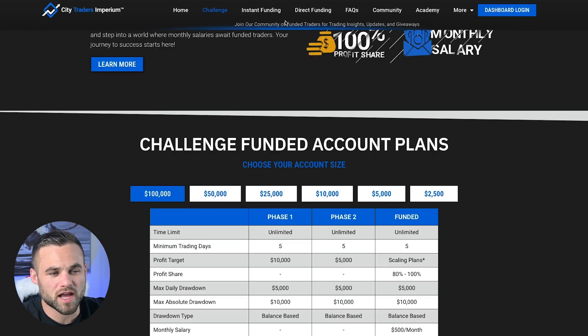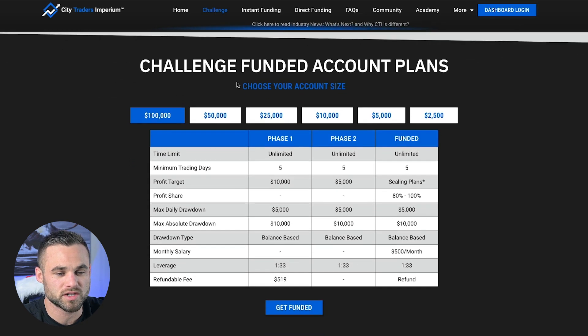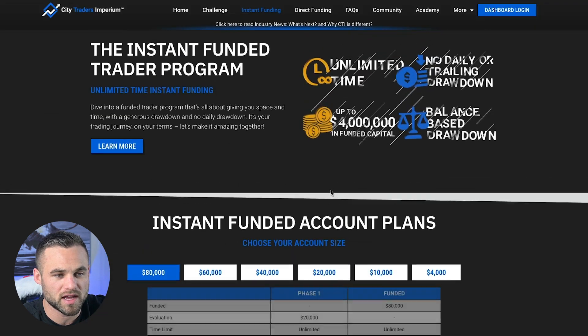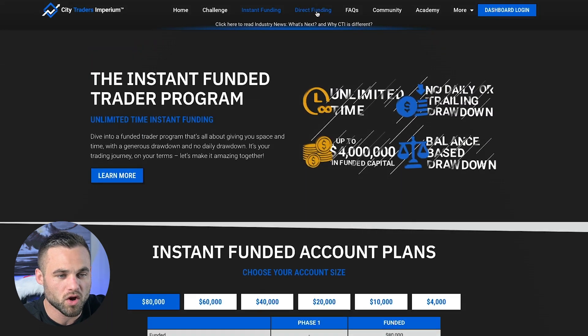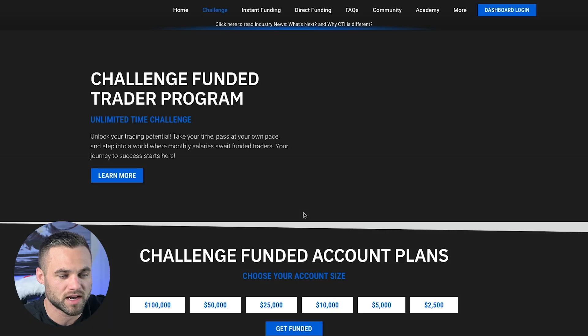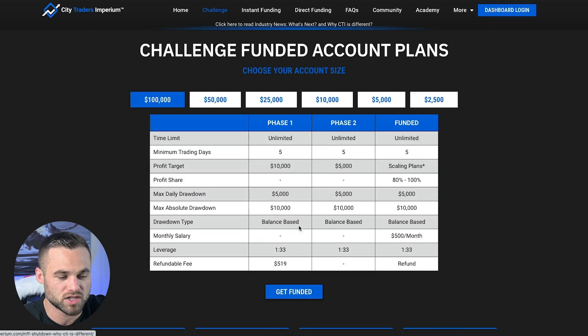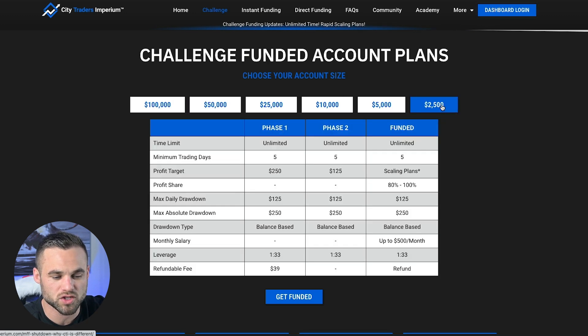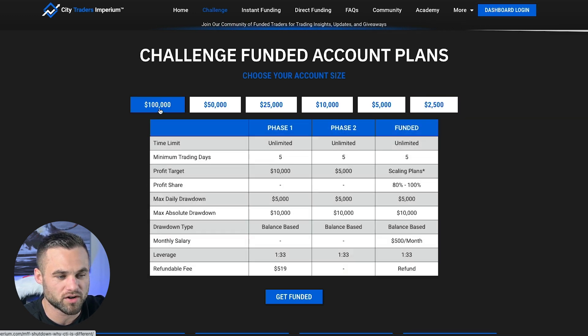First things first, let's take a look at their different options that they offer for funding. We're going to spend the most time taking a look at their challenge, which is their kind of standard across the industry two-phase evaluation. They do also offer something called instant funding, and then another program called direct funding. They offer a $100,000 account all the way down to a $2,500 challenge, which I think is maybe the smallest size that I've seen on a prop firm at only $39 for a $2,500 account.